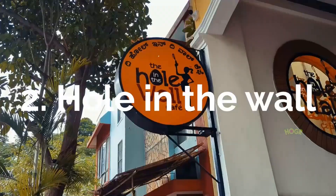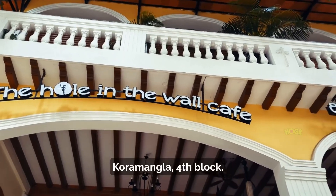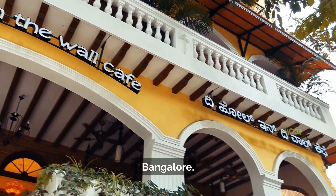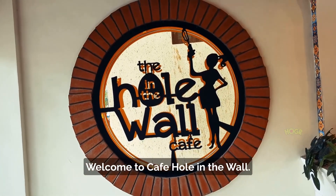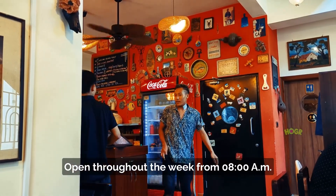Hole in the Wall, located on 8th Main Road, Koramangla 4th Block, Bangalore. Welcome to Cafe Hole in the Wall, open throughout the week from 8 AM to 9 PM.